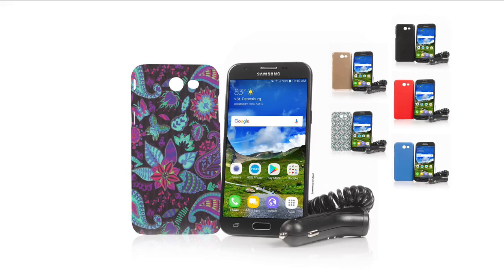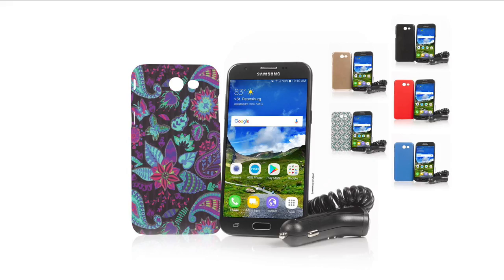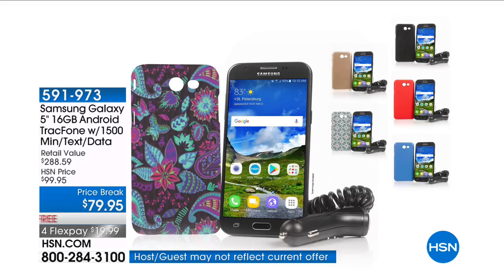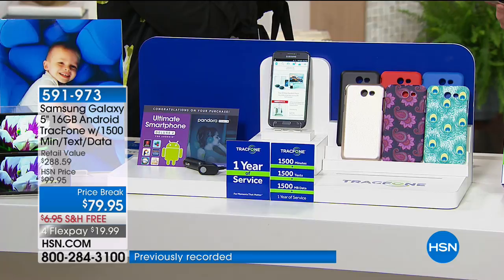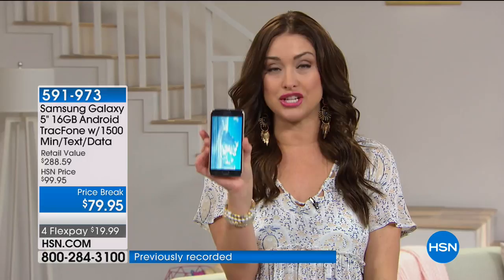A phone that's on our terms — get rid of the contract, get rid of the credit checks, get rid of wondering how much your bill is going to be this month with the overage fees. Because we have the number one name: Samsung. They're absolutely gorgeous, high definition, no-contract phones. Not only when you get this home do you get the top-of-the-line, every feature you could possibly want, and a smartphone loaded into this...